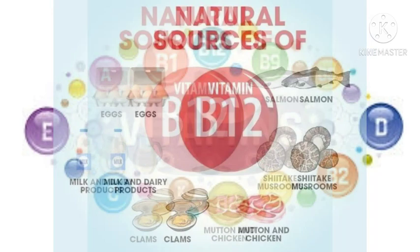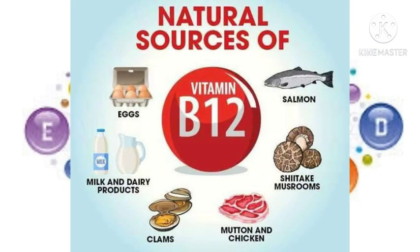Top 6 Vitamin B12 foods: eggs, salmon, mushrooms, mutton and chicken, clams, and milk and dairy products.